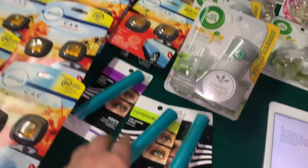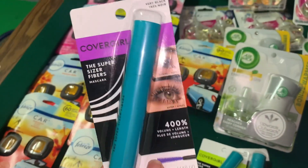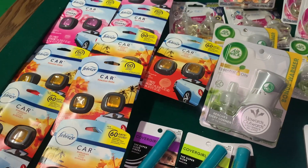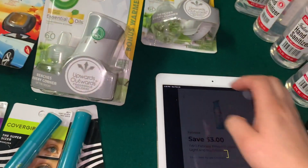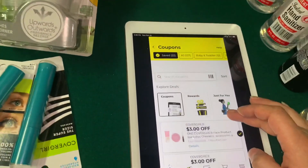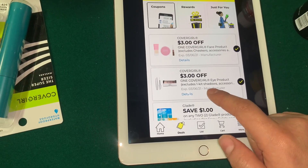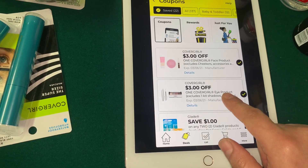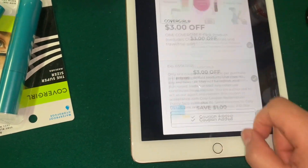Otro producto incluido en mis transacciones fue el CoverGirl. El CoverGirl también queda totalmente gratis después del cupón de $3 en la compra de uno — queda totalmente gratis y con exceso de $0.30. Este es el cupón de $3 en la compra de un producto para ojos. Hay otros también incluidos. Escaneen los productos de CoverGirl que miren en oferta para ver si califican para este cupón — también para los productos de cara que están en oferta.